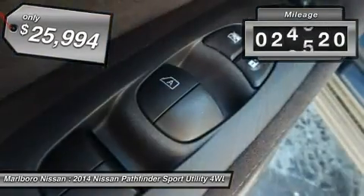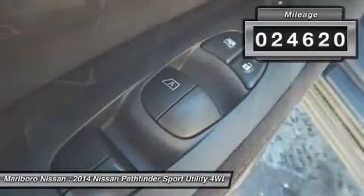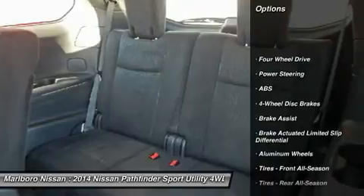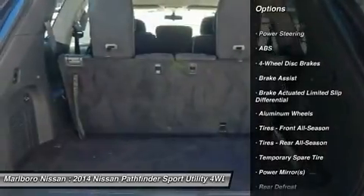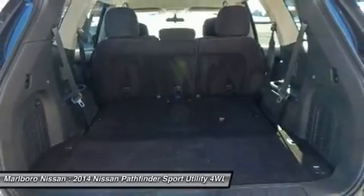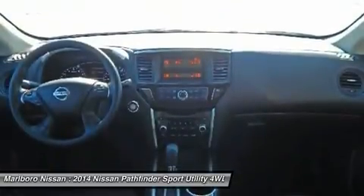This vehicle has less than 25,000 miles. Here are some of this vehicle's great options: traction control, anti-lock braking system, steering wheel audio controls, keyless entry, CD changer, and stability control.